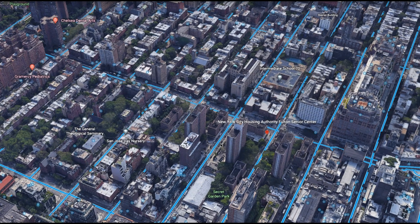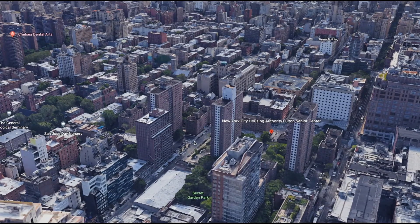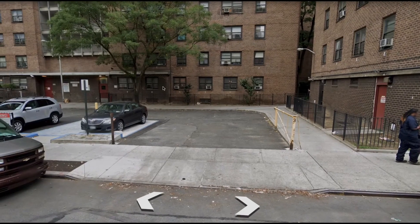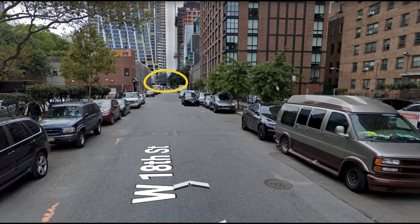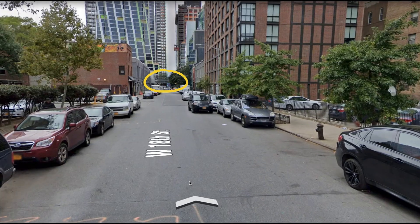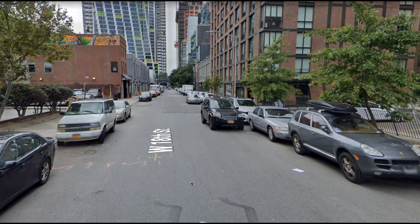First, let me get down to West 18th Street between 9th and 10th Avenue in Manhattan. Where's the High Line? Let's turn around. There you go — now I see the High Line about a block away. We're in the right place, now you can trust me.